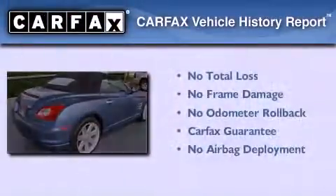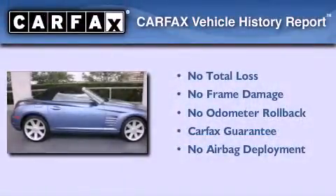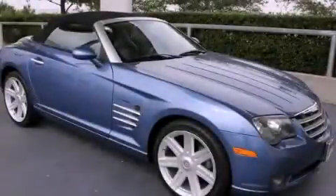Not to mention that this Chrysler qualifies for the Carfax Buy Back Guarantee. We invite you to contact us today to learn more about this vehicle.